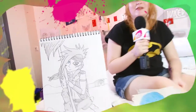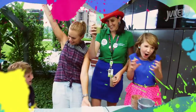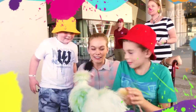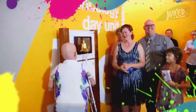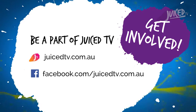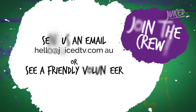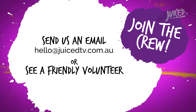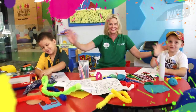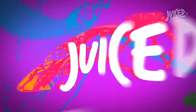We want you to be a part of Juice TV. We're always on the lookout for hosts, interviewers, behind-the-scenes helpers and mini-producers. You can be any age and you don't have to have any experience. To find out the next time we're filming at the hospital, head to our website juicetv.com.au or our Facebook page. Send us an email at hello@juicetv.com.au or speak to any of the volunteers wearing green shirts throughout the hospital.